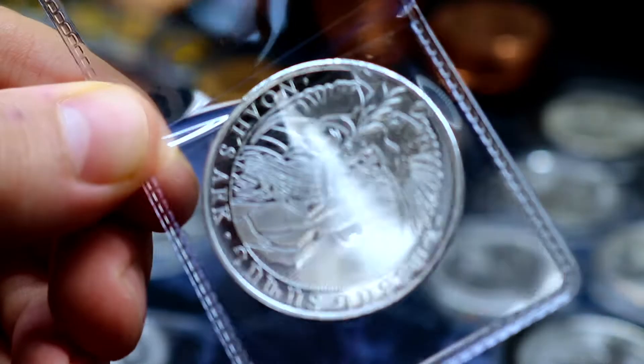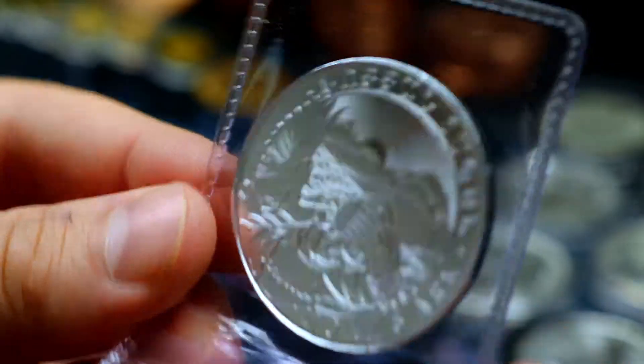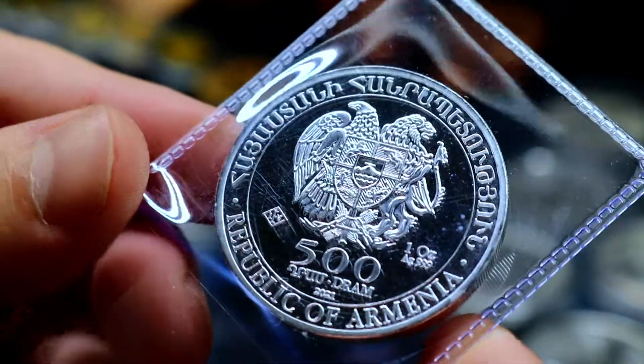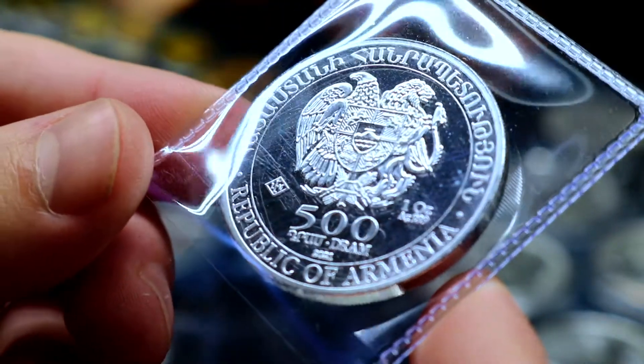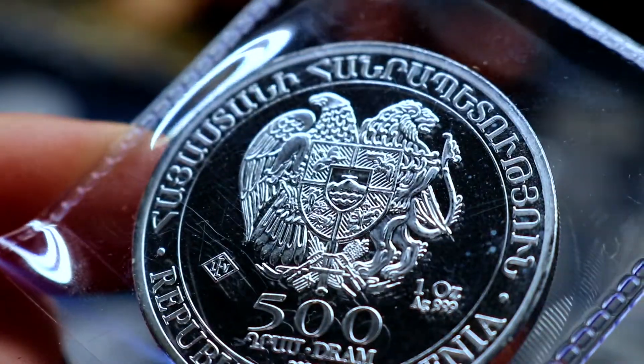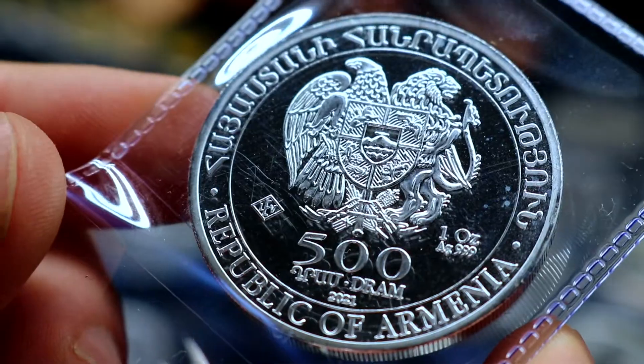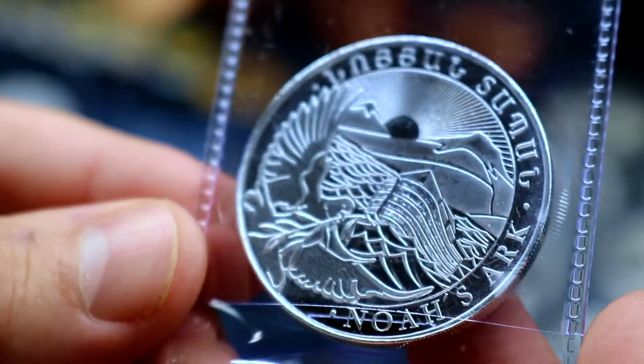This is one that I had never come across before — the Noah's Ark coin. Where from, you ask? From Armenia, the Republic of Armenia. Three nines fine, intricate seal here on the back. 500 dram, 2021 — the Noah's Ark coin.